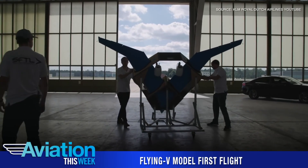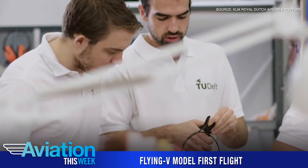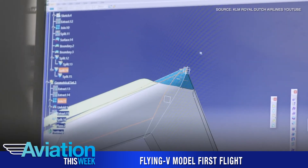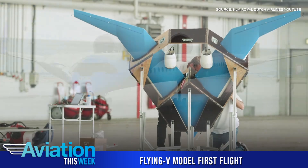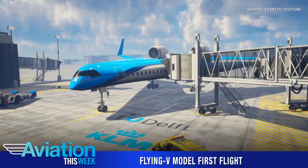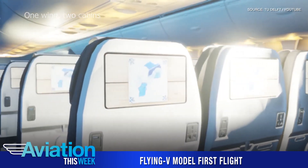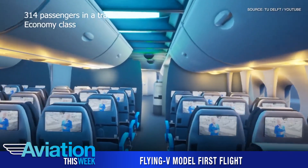At the start of September, a scale model of the Flying V flew for the first time since the project was announced in June 2019 by partners KLM Royal Dutch Airlines and the Faculty of Aerospace Engineering at Delft University of Technology. The Flying V concept is to integrate the passenger cabin, cargo hold, and fuel tanks into the wings of a commercial transport aircraft that can carry the same number of passengers as an A350 — 314 passengers in a standard configuration — and the same volume of cargo.